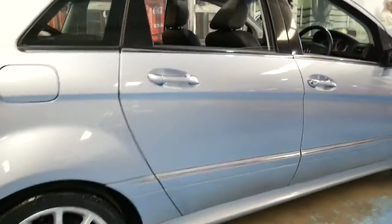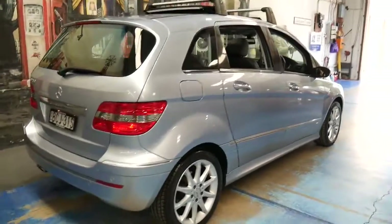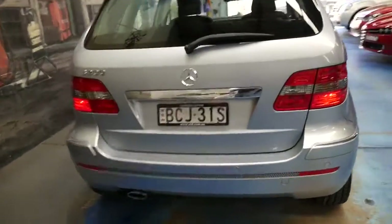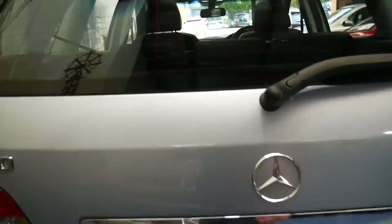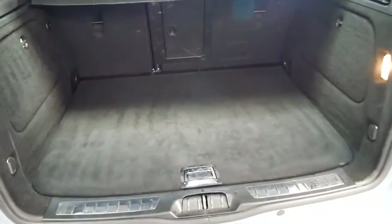The car drives beautifully and it's been very well looked after. It's got front and rear factory parking sensors and the other good thing with these B200s is they do have a lot of utility — you can fold down the back seats to give you extra space.